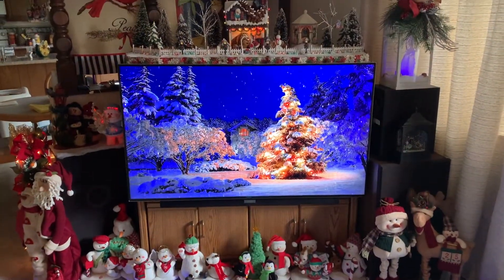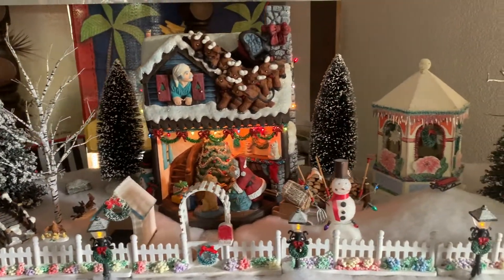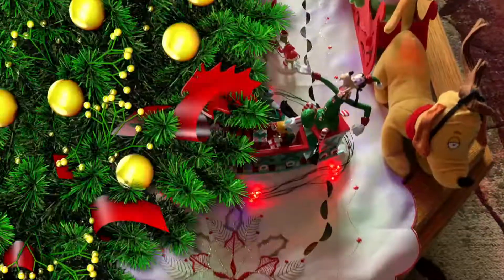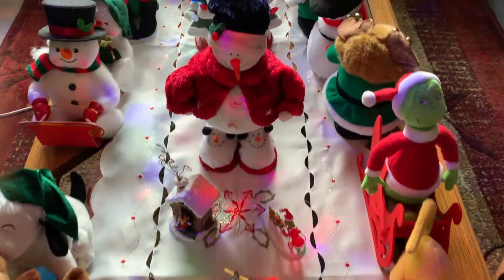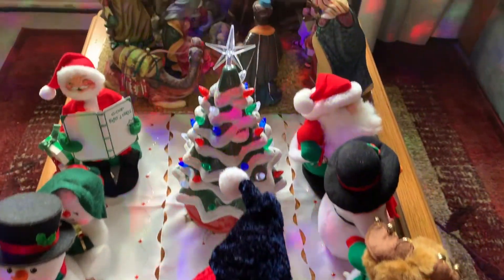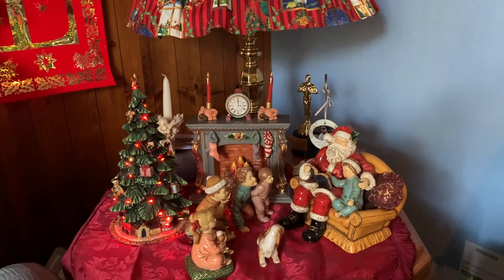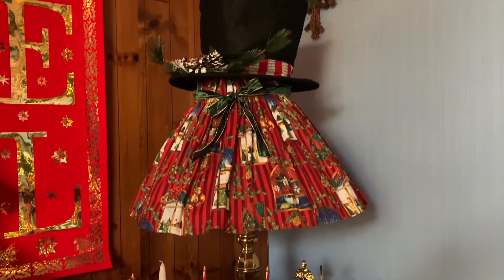Above the TV is a country Christmas scene that I created using a centerpiece that had no decorations or lights on it at all — I built it out to this. This is the coffee table, decorated with snowmen, Santa Clauses, Christmas trees, and at the very end a very beautiful nativity scene. This is the end table in the family room, decorated with a Christmas Santa scene, and as you can see the lamp is decorated as well.